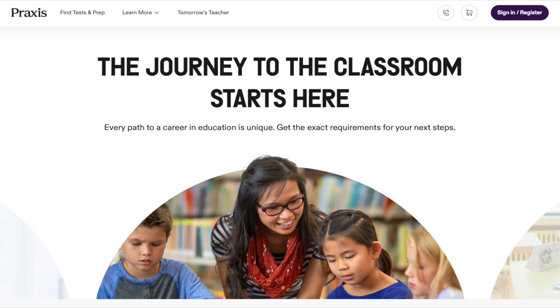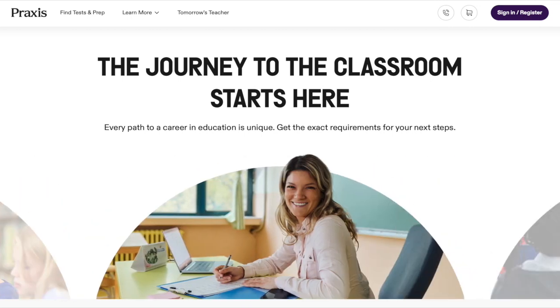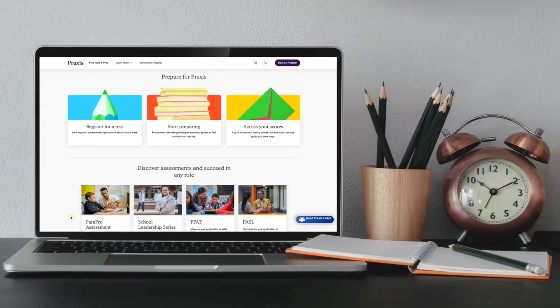The first thing to do is to verify that your test is even available for at-home testing. It probably is, but you should definitely check out the ETS website — that link is in the notes of this video — just to make sure. Ever since COVID, Praxis exams have been much more readily available to take at home.